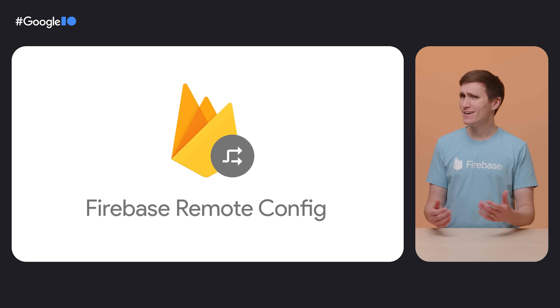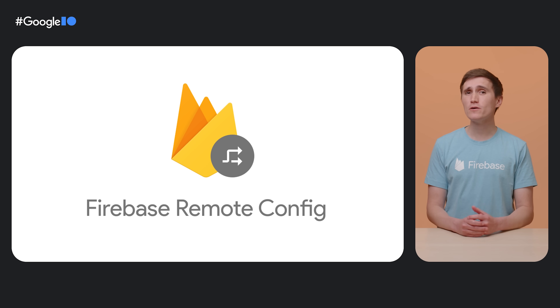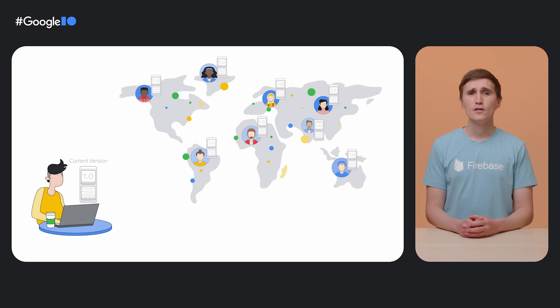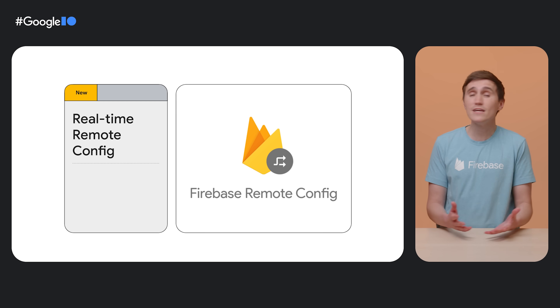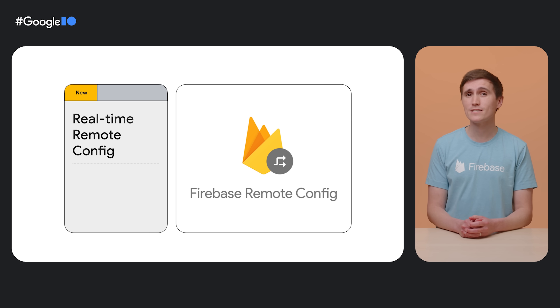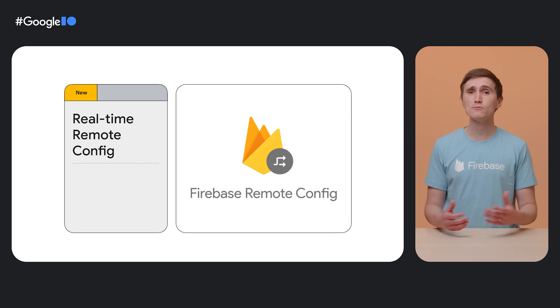Shipping features to production is already such a risk — hands are often shaking by the time you're finally ready to hit the publish button. Remote Config allows you to separate the moment you publish your code from the moment that you enable the feature. Remote Config now has real-time updates. You first publish your app with the code for the new feature in it, but the feature is disabled behind a so-called feature flag. Then you go to the Firebase console and slowly roll out the feature to an increasing number of users. And if you see any crash reports in Crashlytics, you only need to click a button in the Firebase console to roll back the feature and bring the app back to a stable state for all users. Real-time changes in Remote Config allow you to get your app to production faster and safer.